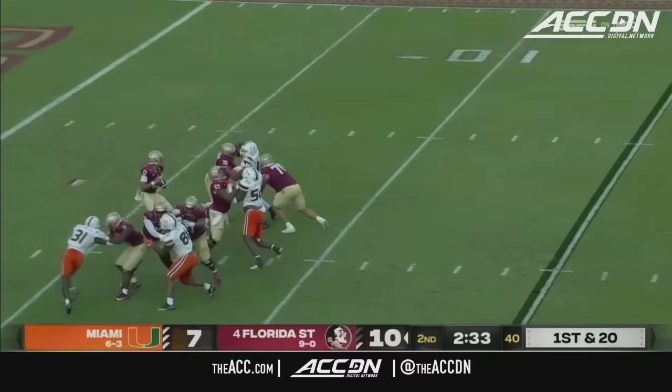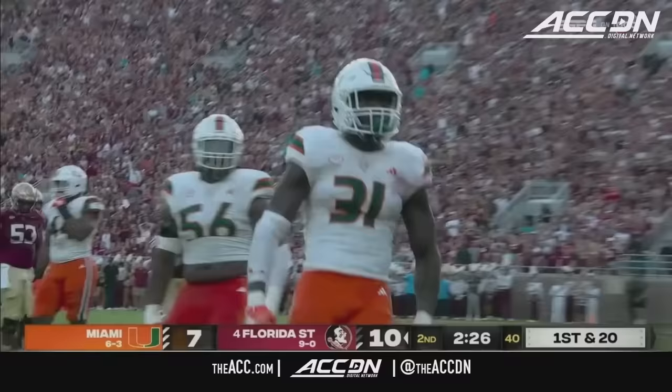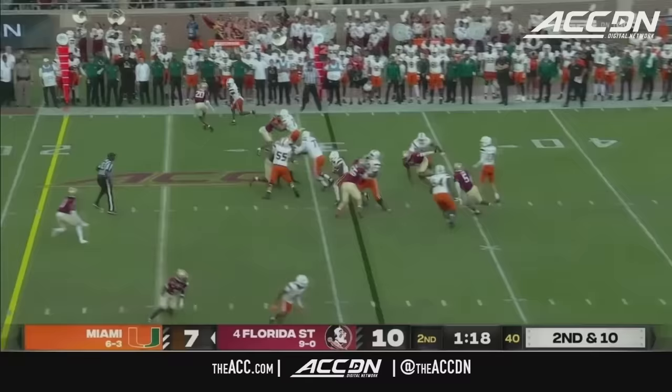First penalty on Florida State; Miami has been assessed three. Travis — of course back — in trouble and taken down in the end zone.